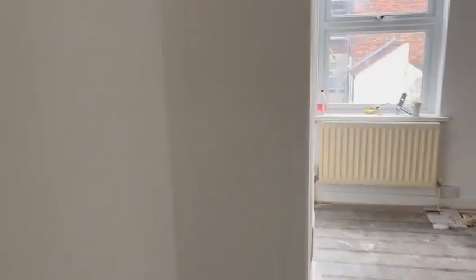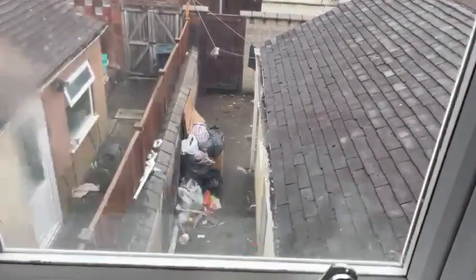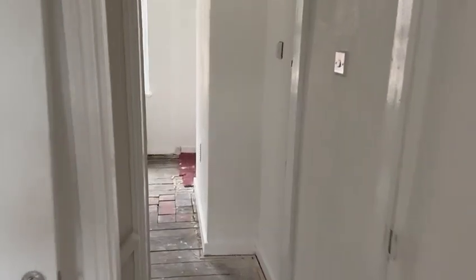Upstairs, gutters need a cleaning out. Some carpet to get rid of. Walls need a bit of titivating and then a repaint. The stove is done.